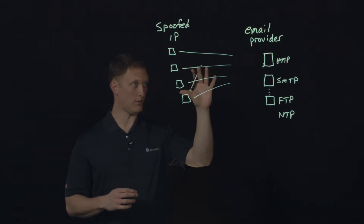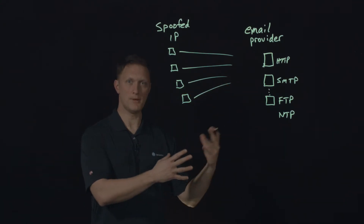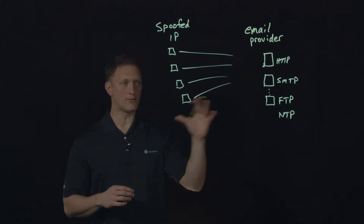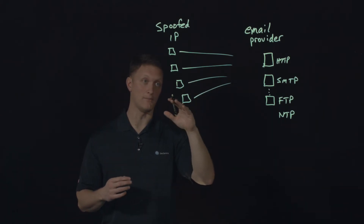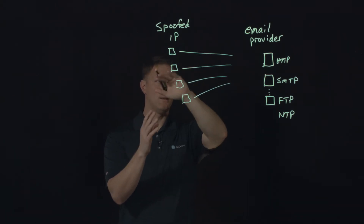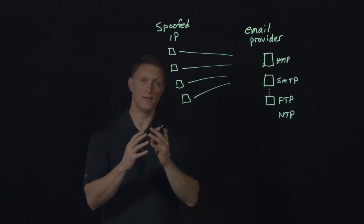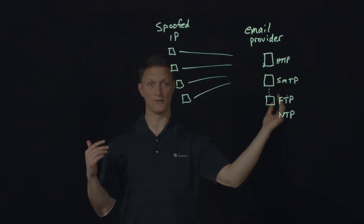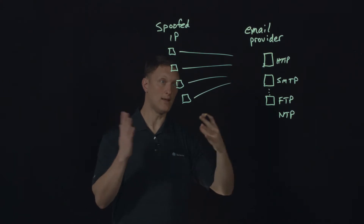One of the interesting things about this attack is that the attack types were all something that we — being the SOC — have seen before. It wasn't like we'd never seen that type of DDoS attack before. Every single thing they used, we've seen before. They didn't just use one attack — they used several different amplification attacks. An amplification attack is essentially where a client sends a request to a server, and the server's response is much, much larger in size than the request was. There were also different TCP floods and other attack types we'd all seen before.